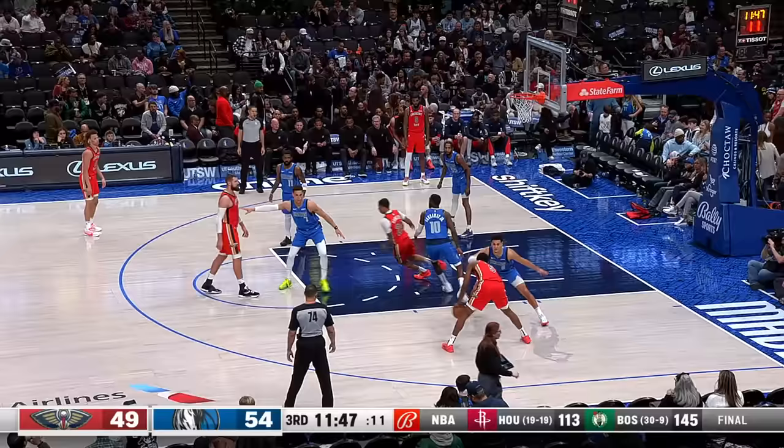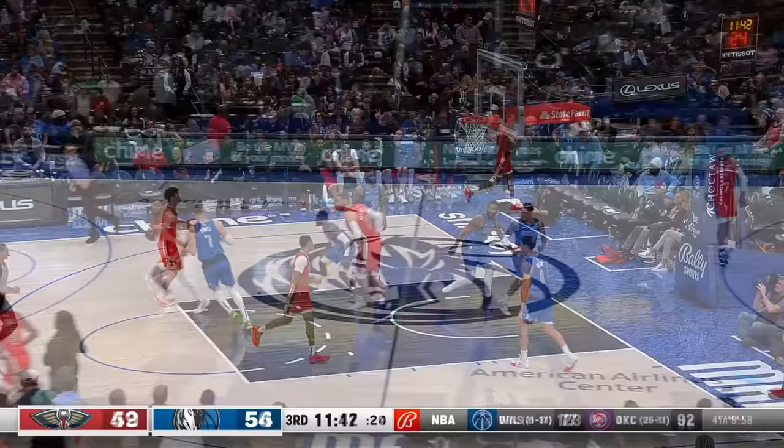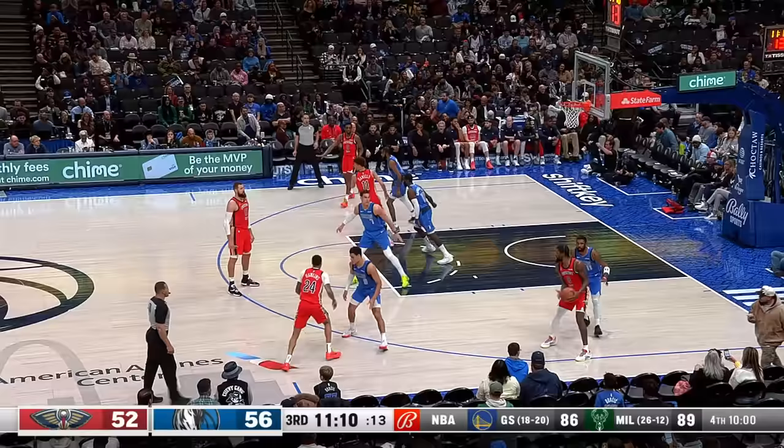First play out of the locker room, this is a play for Jordan Hawkins. Hawk coming off the pick and the pop. Got it. Same exact play again, Jordan — same result, yes. Same exact result.